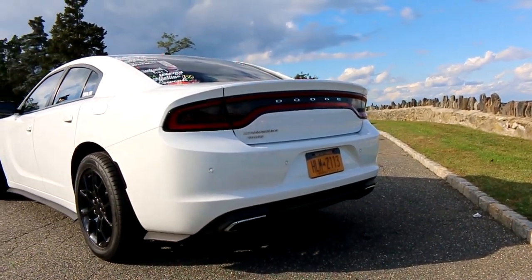In the city it gets — especially if you romp on it and drive like a maniac like I do sometimes — you can get it down to 17, 18 miles per gallon. But on the highway it gets upwards of 30, close to 30 but not above 30.